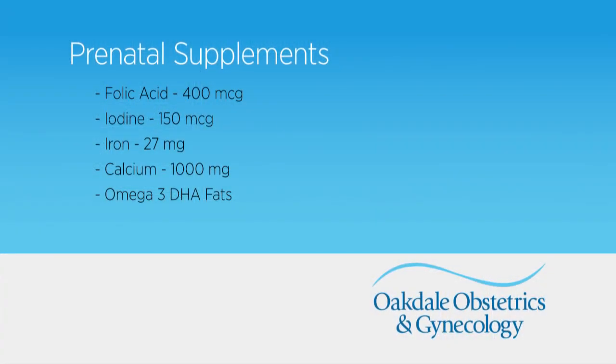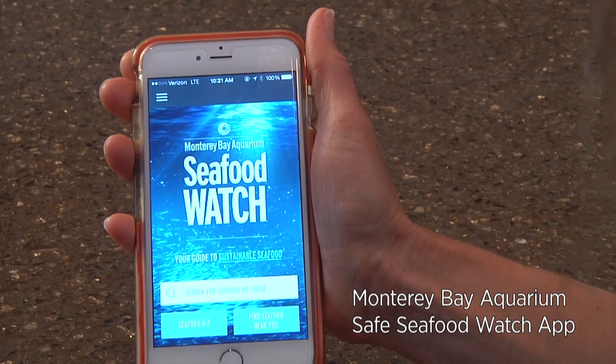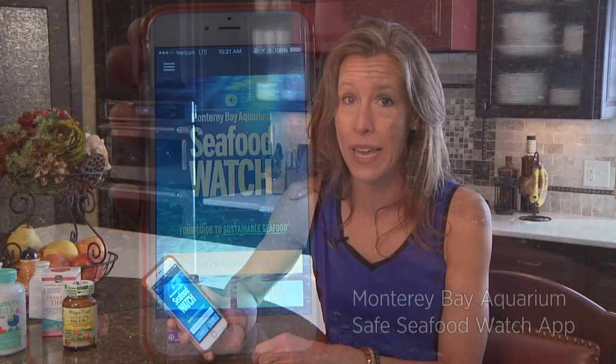The last nutrient to consider during pregnancy is omega-3 DHA fats. Currently we're recommending that all pregnant women consider eating two servings of fish each week. Some pregnant moms are a little cautious because of concerns about mercury in fish, so a really handy resource is the Monterey Bay Aquarium's Safe Seafood Watch. You can research which fish are going to be the lowest in mercury and the safest for you and your baby.